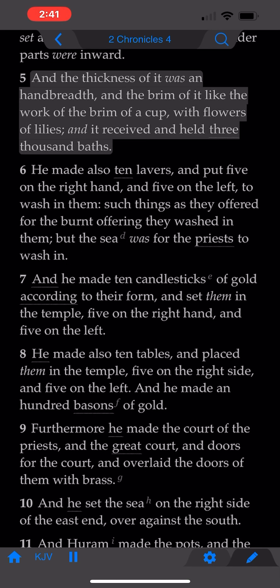And the thickness of it was a handbreadth, and the brim of it like the work of the brim of a cup, with flowers of lilies, and it received and held three thousand baths.